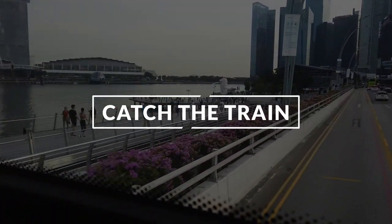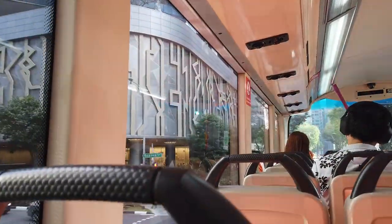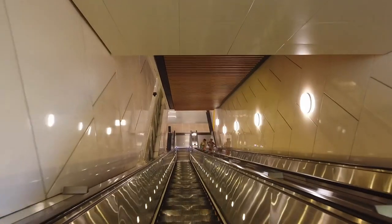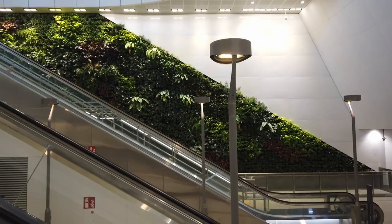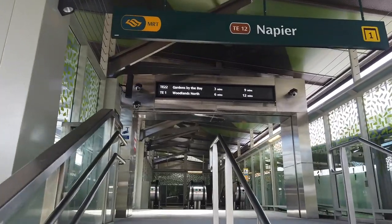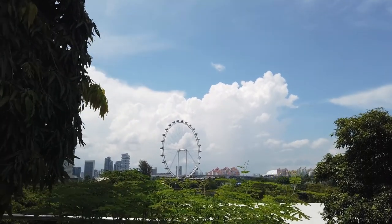One thing I haven't mentioned yet is how to get around. Catching the train or bus fits in my under $10 challenge, as each ride will not cost more than $2.26. Singapore's train lines are mostly underground where it's cooler, they're air-conditioned, and they'll take you to nearly everything else on this list. If you're interested in more about how visitors should catch the train in Singapore, check out my guide.